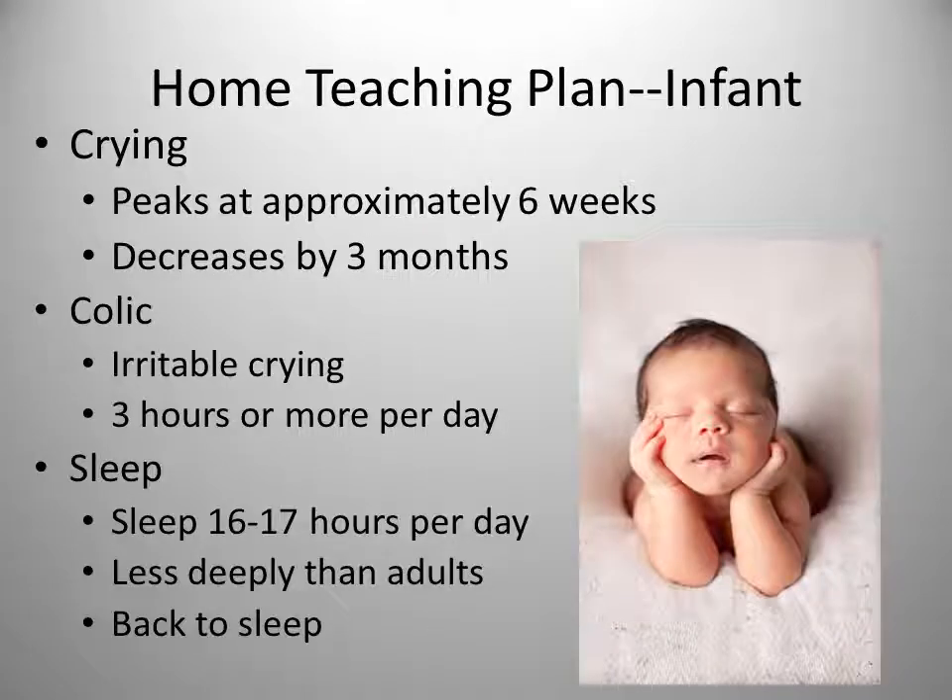Crying will peak at approximately six weeks at up to about three hours a day, which is quite normal, and decreases to one hour per day by about three months. Crying signals unmet needs. One thing you can do to help calm crying is swaddling, which frequently will comfort the infant.